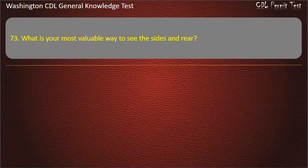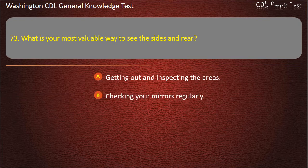Question 73. What is your most valuable way to see the sides and rear? Getting out and inspecting the areas; Checking your mirrors regularly; By looking out the window. Answer: Checking your mirrors regularly.